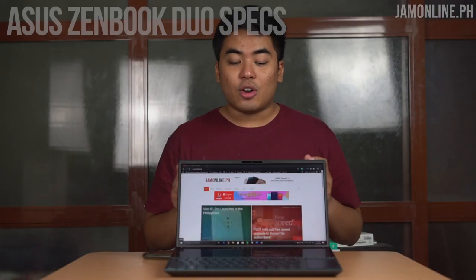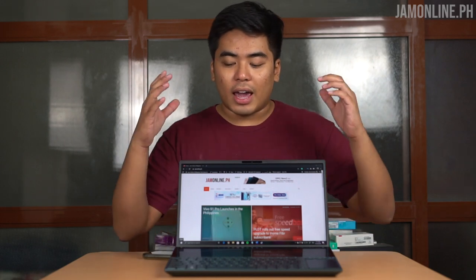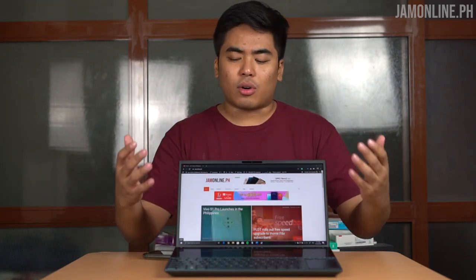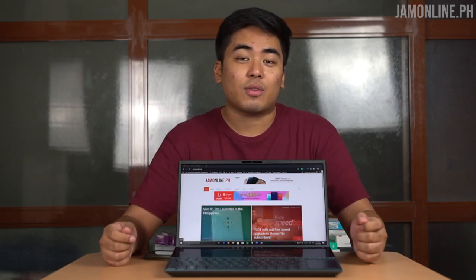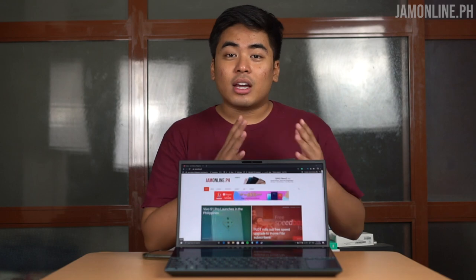This is the notebook you'd want if you're into office work or love productivity. You can use the secondary screen to cross-reference your Excel file while doing your Word file on the main display, or do some gaming, or just play YouTube videos. There are a lot of applications you can use on the ASUS ZenBook Duo's ScreenPad Plus.